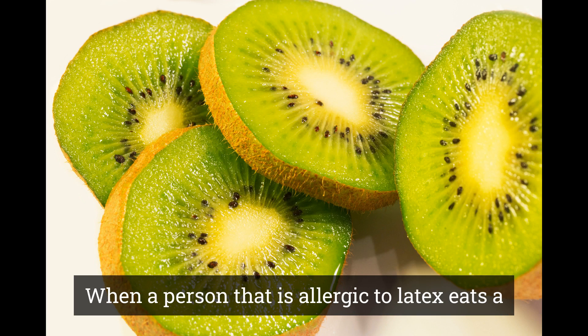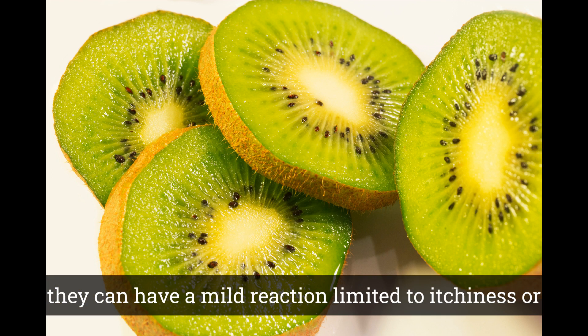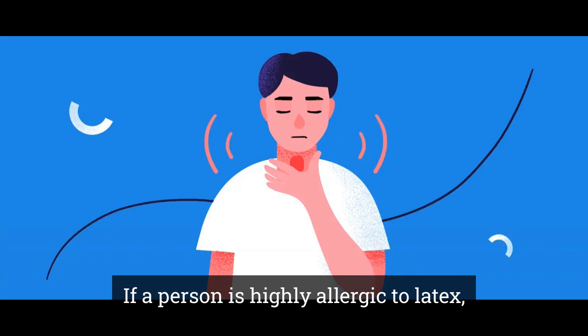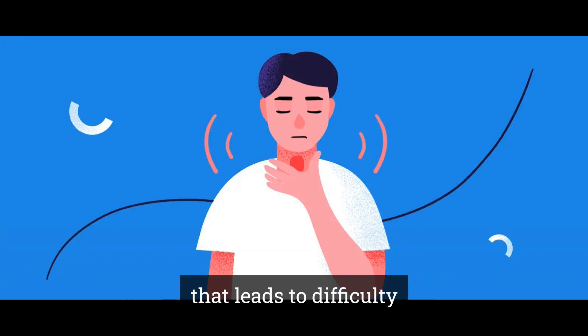When a person that is allergic to latex eats a kiwi, for example, they can have a mild reaction limited to itchiness or swelling of the mouth, face, lip, tongue, and sometimes throat. If the person is highly allergic to latex, the symptoms could include throat swelling that leads to difficulty swallowing or breathing.